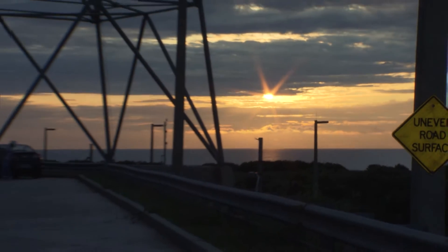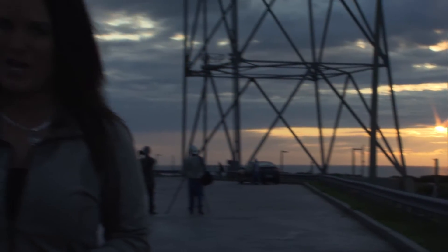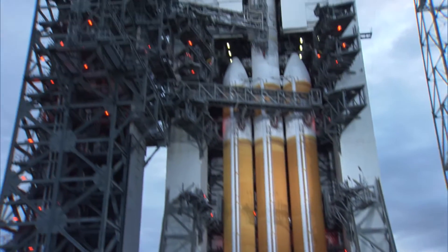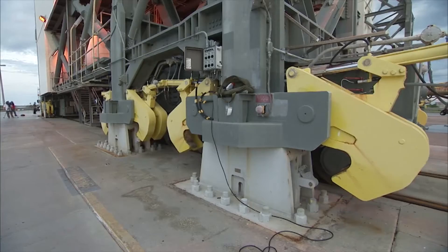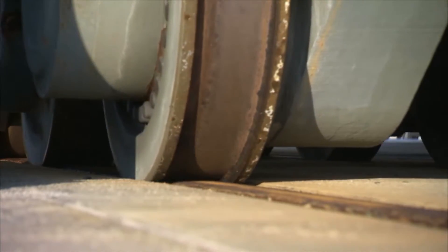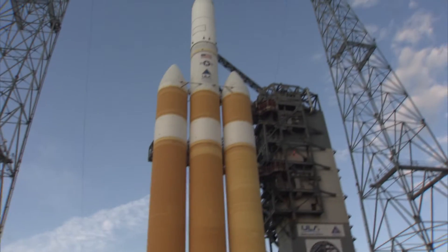It's sunrise here at the Cape as Delta and NRO team up for their voyage into space. The encapsulated payload stack aboard the Delta IV Heavy weighs in at 1.6 million pounds fully fueled. The NRO is the government agency responsible for the design and operation of the country's fleet of reconnaissance satellites. This is the ninth heavy configuration to fly and stands 235 feet tall.